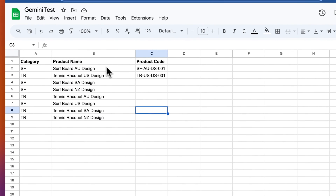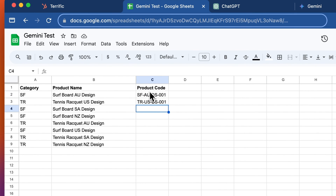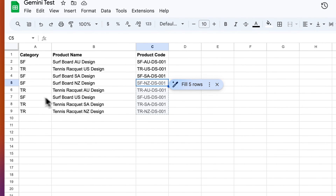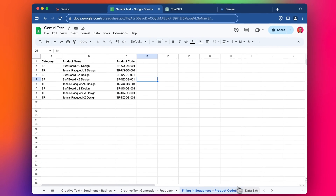I've got a test for product codes. We've got product names, a category code, and a designed product code pattern, so if we type in this code it should be SF-SA-DS-001. Excellent — I tested this before so I'm glad it's still working. We can see it's pulled the SF, the TR, the SF, the TR, the TR, and then we've got the country codes — New Zealand, Australia, US, South Australia, New Zealand — and then the static codes at the end. This is quite useful for generating more complex codes that aren't just numerical.